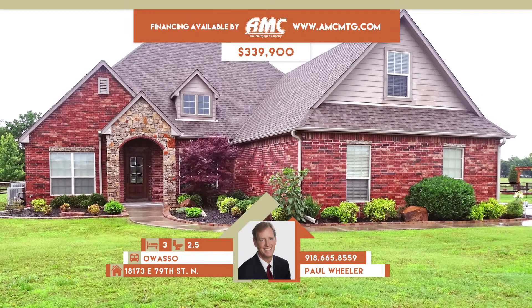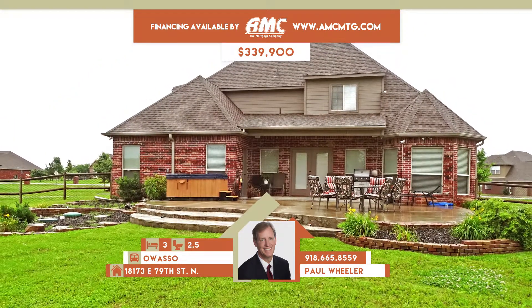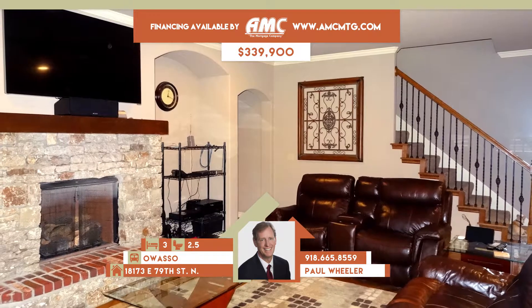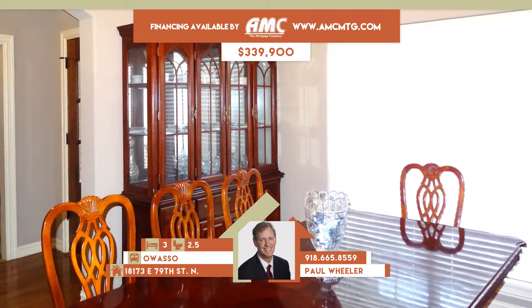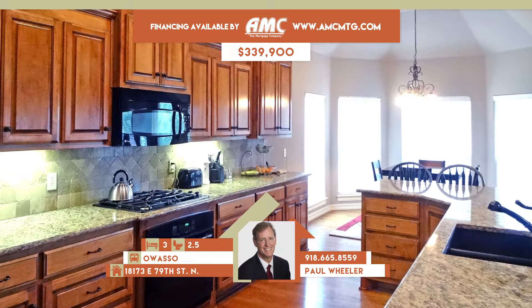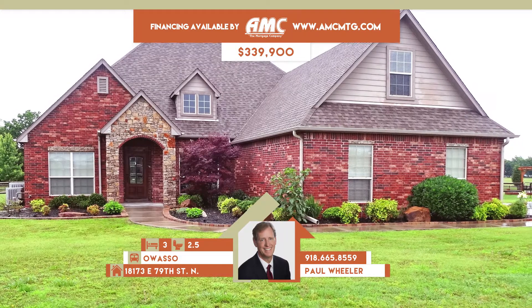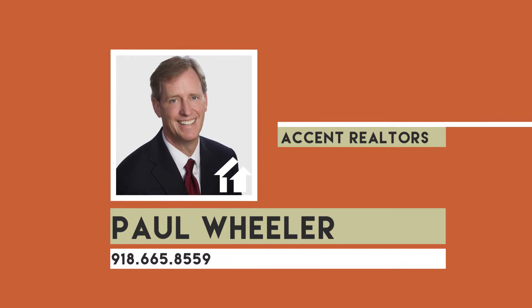18173 East 79th Street North in Owasso. Gorgeous home with country feel in a quiet neighborhood with spectacular back patio and spa. Spacious open plan. Family room has stone fireplace and hardwoods, open to granite kitchen with nook and patio access. Game room up. Three bedrooms, two full and one-half baths. Owasso schools. Call Paul Wheeler at 665-8559.